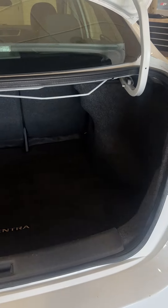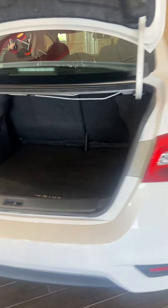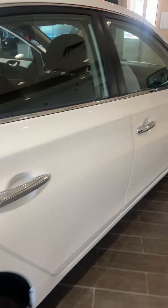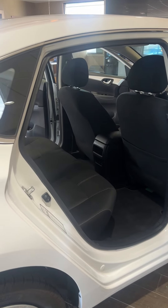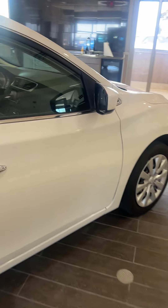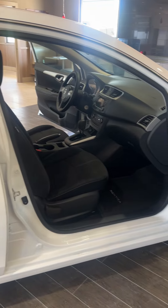The Sentra just checks all the boxes — good fuel mileage, great reliability, great room. They drive nice, they get up to speed well, they have plenty of power. There's a reason why there's so many Sentras used in different lease programs. This is just an exceptional car.